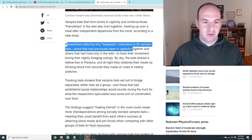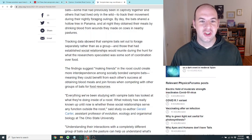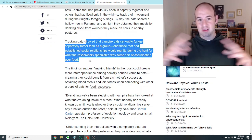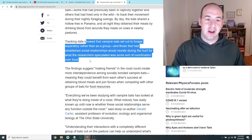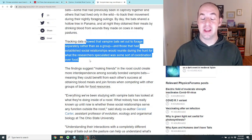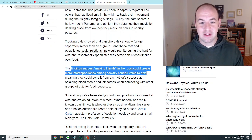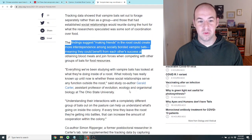By day, the bats shared a hollow tree in Panama. At night, they obtained meals by drinking blood from wounds made on cows in nearby pastures. The tracking data showed that vampire bats set out to forage separately, but those that had established social relationships would reunite during the hunt — which researchers speculated was some sort of coordination over food. The findings suggest that making friends in the roost creates interdependence, meaning they could benefit from each other's success and join forces when competing with other groups for food resources.